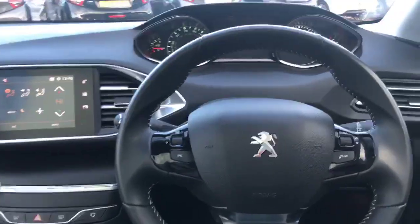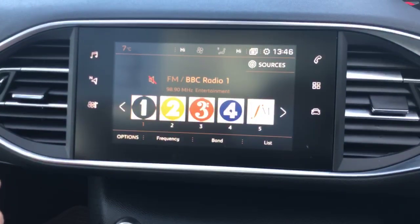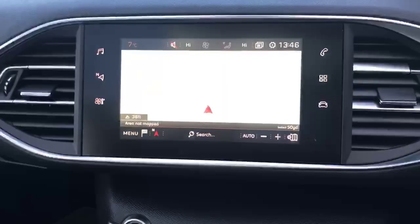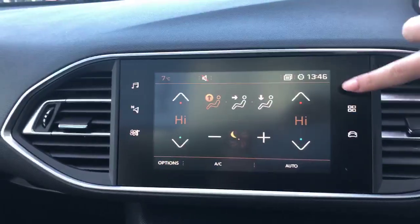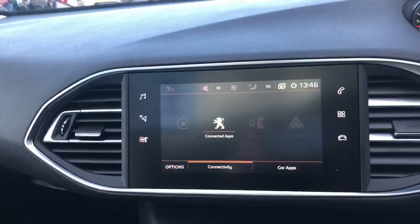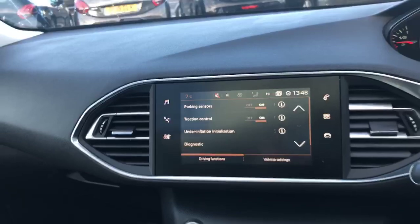Other features include automatic lights, automatic wipers. You've got all your touchscreen technology along here, which includes DAB radio, 3D connected TomTom navigation system with European maps, dual zone climate control, Bluetooth connectivity for your phone, and connected apps which include Apple CarPlay and Android Auto as well.